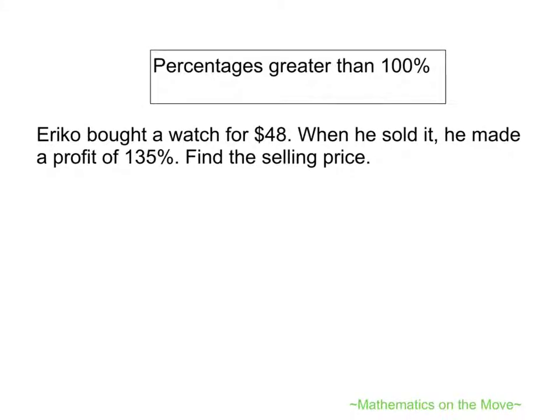In this question, Erico bought a watch for $48. When he sold it, he made a profit of 135%. Find the selling price.